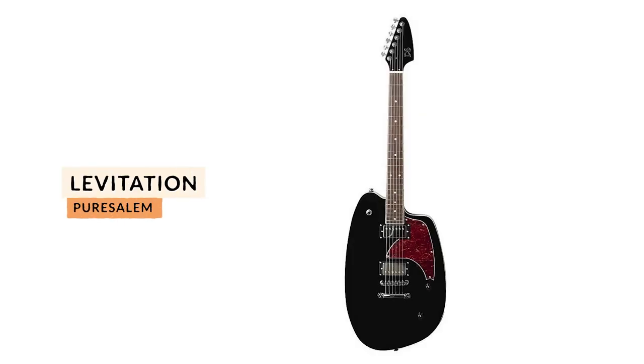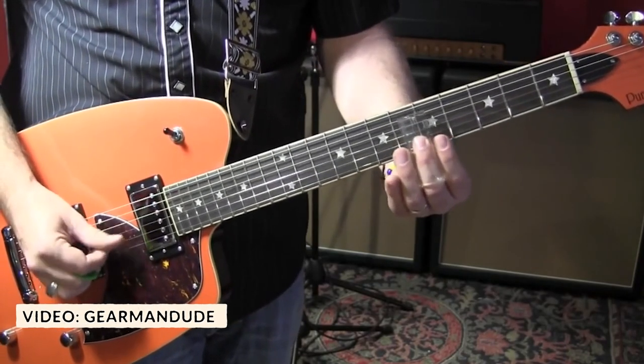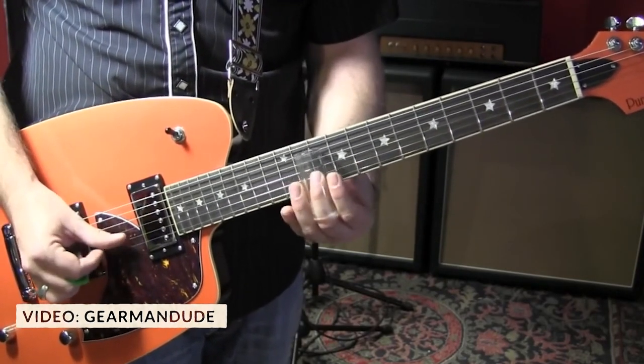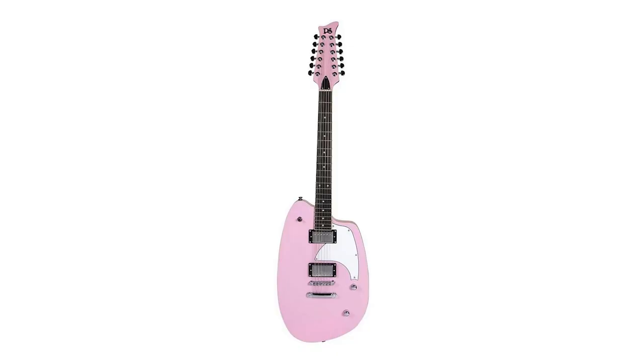If Brian Jones joined the B-52s, he would most likely play the next guitar on this list, and that is the Pure Salem Levitation. Inspired by some of the retro Vox guitars, the Levitation from Pure Salem keeps everything simple: two humbuckers, two knobs, a tune-o-matic bridge, and an oblong shape. The mahogany Levitation has a C-shaped bolt-on neck with a 12-inch radius rosewood fretboard. It's also available as a 12-string model.